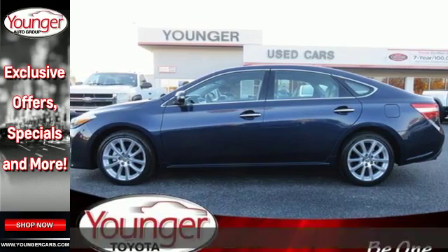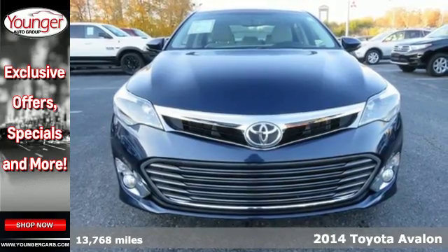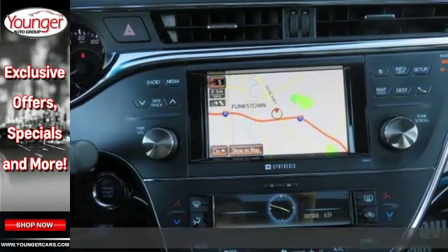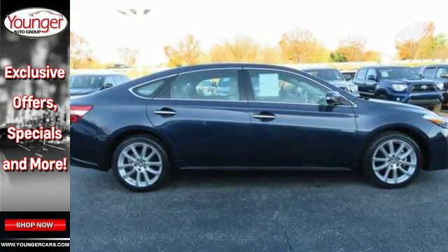Here's a 2014 Toyota Avalon. It has luxury crafted with you in mind. Enjoy the technology that keeps you connected with remote keyless entry, multifunction steering wheel, climate control, and speed control.